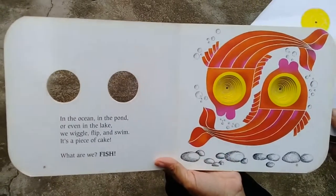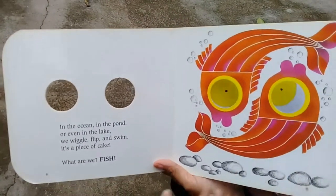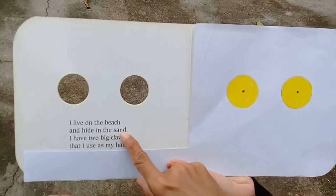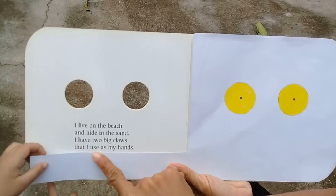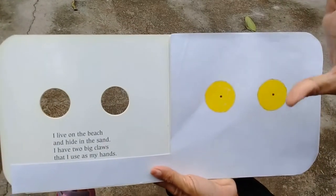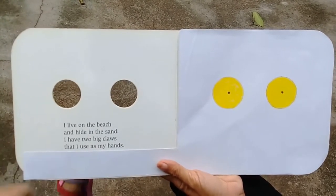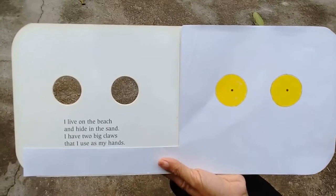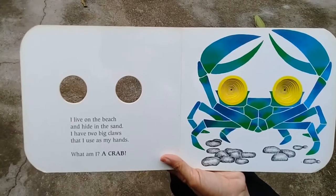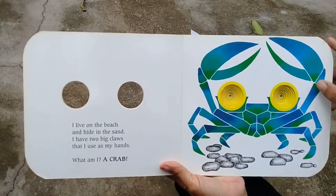Are you ready for the next clue? Cover this again. 'I live on the beach and hide in the sand, I have two big claws that I use as my hands.' What animal lives on the beach and has big claws — like hop hop hop — big hands, and lives in the sand? It's a crab! Let's see. You're right!